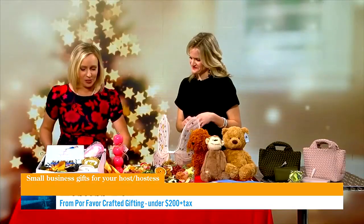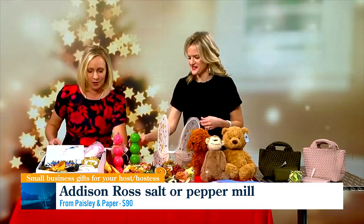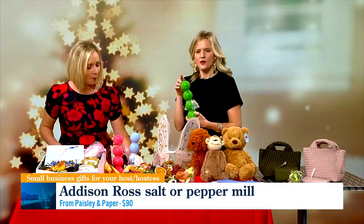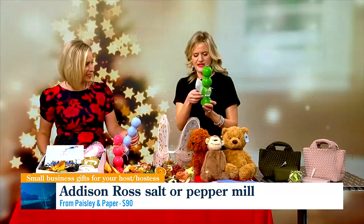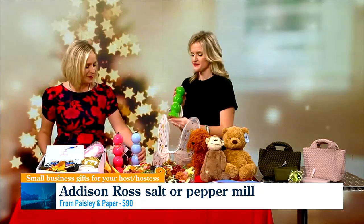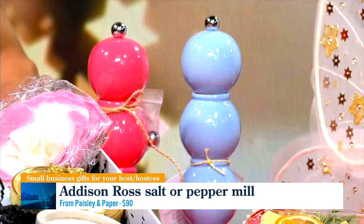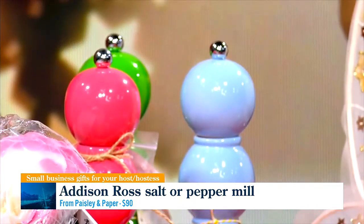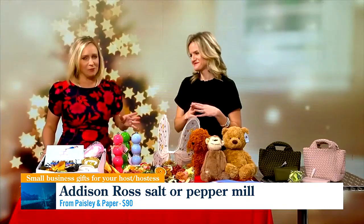And then you've got these salt and pepper mills. These are so colorful and so fun — they can actually be a salt or a pepper mill, and the S and the P can change. They give you an extra one so you can switch them around. They're from Paisley and Paper, and if you buy them according to the hostess's favorite colors and their home, it'll be such a really beautiful custom gift. Anybody would love that as a statement piece on a dining room table — really nice pops of color.